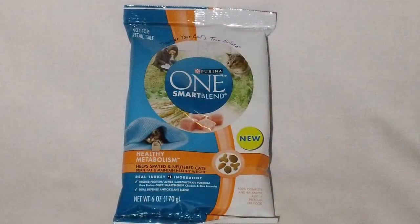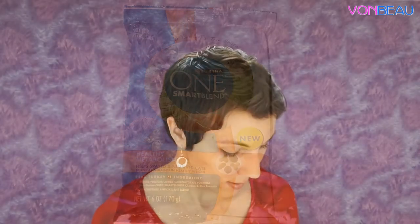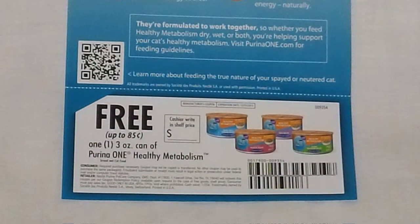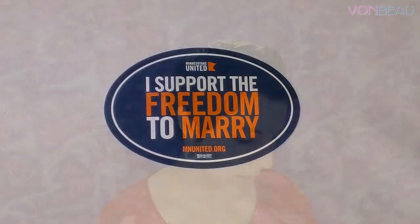This next one is a pretty nice deluxe-size freebie: Purina One Smart Blend Healthy Metabolism for cats. It says it helps spayed and neutered cats burn fat and maintain a healthy weight. Normally you get a small bag, but this is a six-ounce bag — pretty cool. Along with the sample there's a free product coupon good for a free 3-ounce can of Purina One Healthy Metabolism wet cat food, valued up to 85 cents.